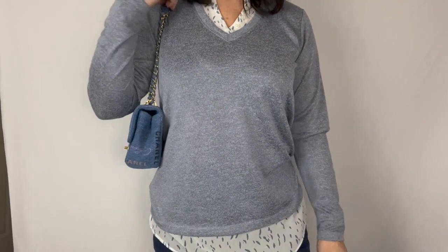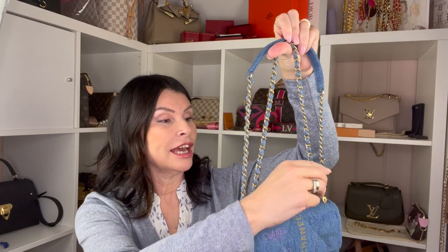You can wear it at full length, and you can also double it up. I've put a close-up so you can see it on me. I thought I'd quickly compare it to some of my other bags so you can see the strap length. First up is my mini rectangular Chanel — so you can get a sense of the size. This is the small denim, and at full length it works perfectly crossbody for me.